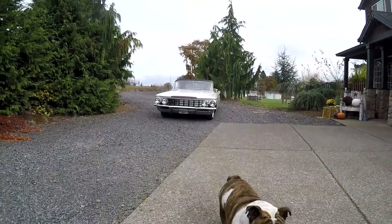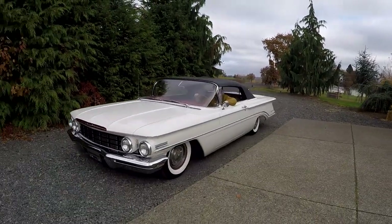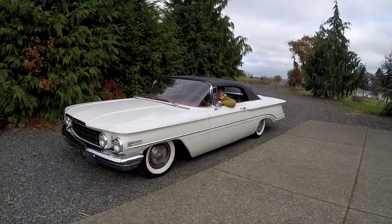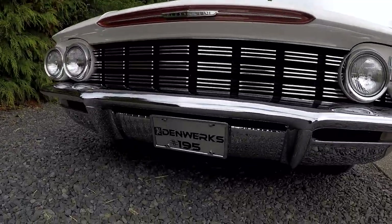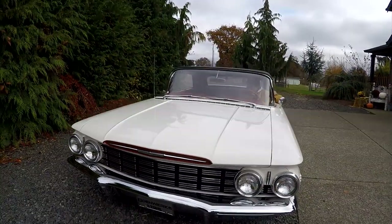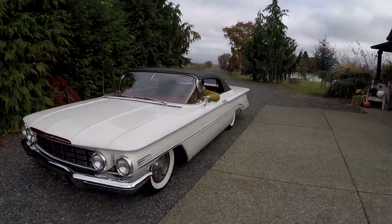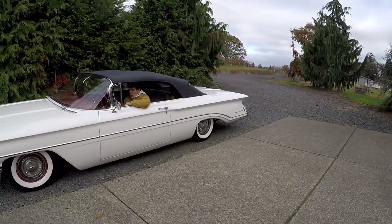Hey, it's Jason with Denworks. Got something pretty cool today — it's a 1960 Oldsmobile Dynamic 88. Really cool car. This is our 195th auction on Bring a Trailer. So excited about that. We've got 196 and 197 coming up as well, but this is a really, really neat car.